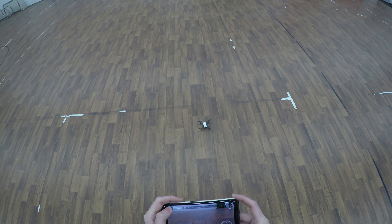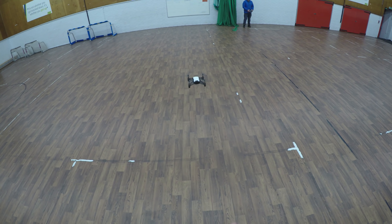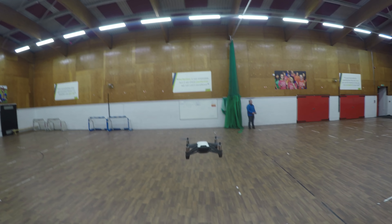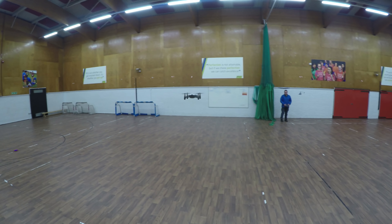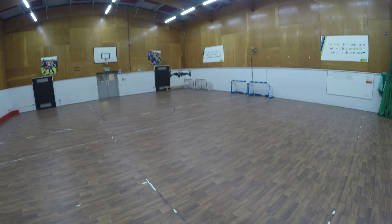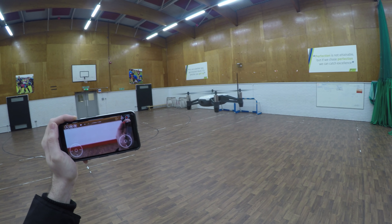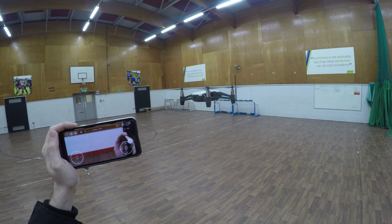Let's start with the Tello — no GPS, just infrared sensors underneath and what looks like a pinhole camera, and of course no micro SD card. As you can see, the thing is absolutely locked. I had it doing this in the house and I couldn't believe it. No GPS, hands off.